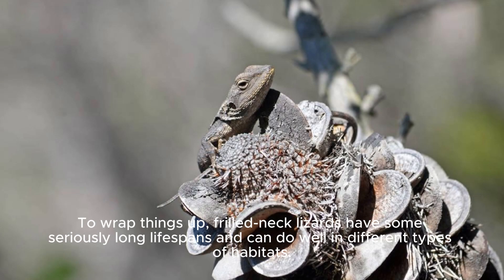To wrap things up, frilled neck lizards have some seriously long lifespans and can do well in different types of habitats.